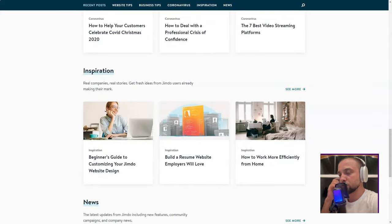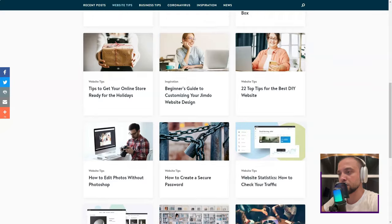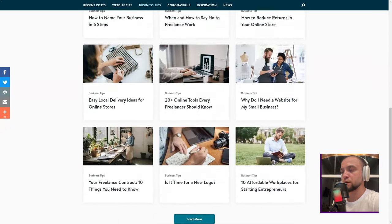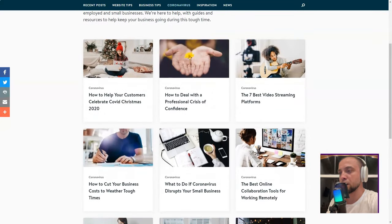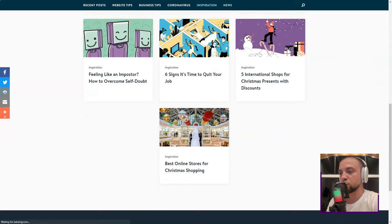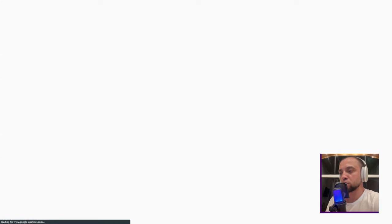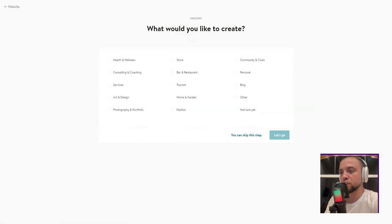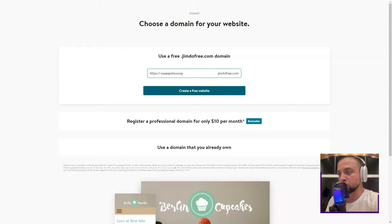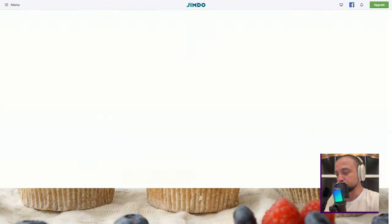As an occasional blogger, I loved their integrated blogging tool. Multimedia support, social sharing, and even a comment section — it felt like Jimdo was reading my mind. And their domain and hosting features? Seamless. From offering free subdomains for rookies like me to simplifying the domain connection process, it was smooth sailing. Diverse audience outreach? Jimdo's multilingual support had that box checked. Their customer support, brimming with helpful articles and a responsive email system, further solidified my fondness.